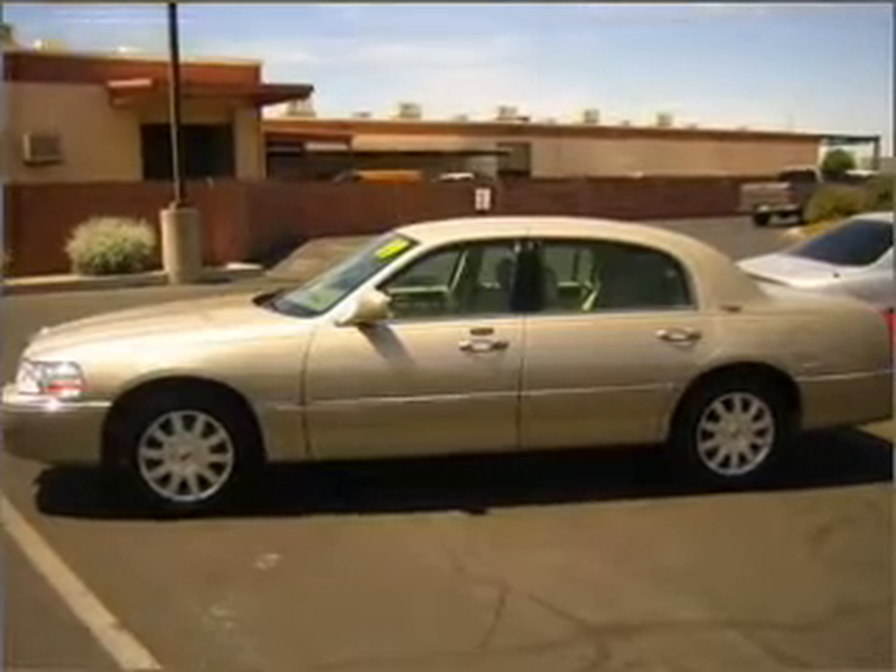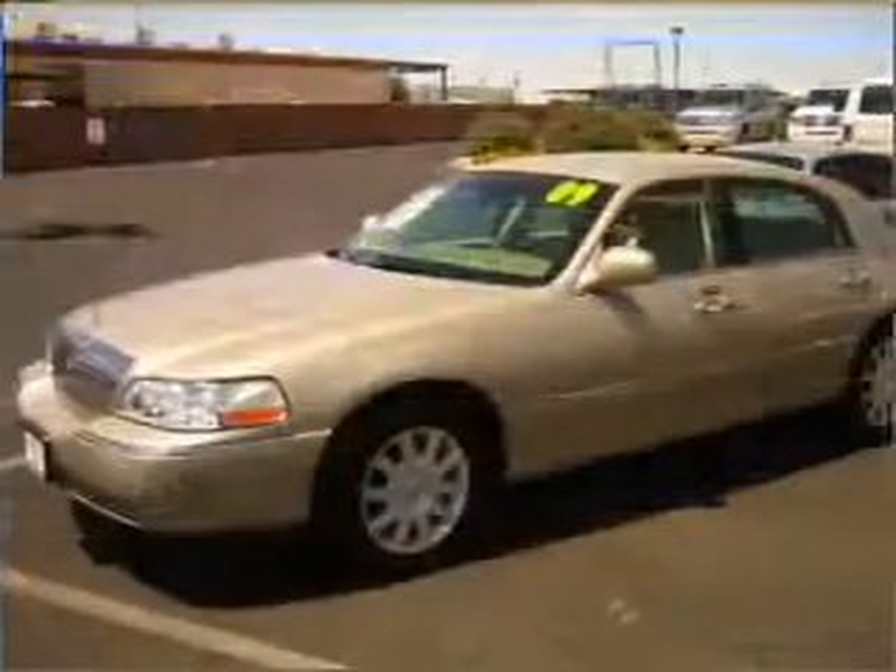Tailor the temperature to your preference and your passengers'. Call today to schedule a test drive.